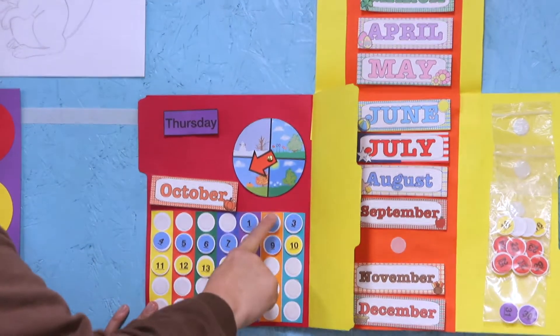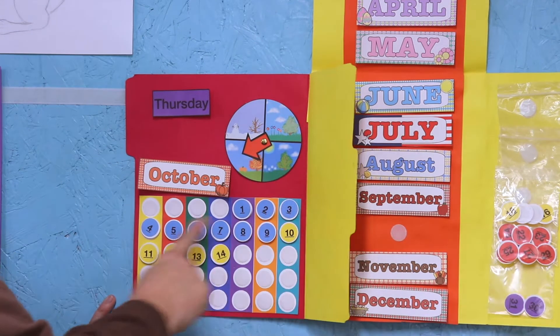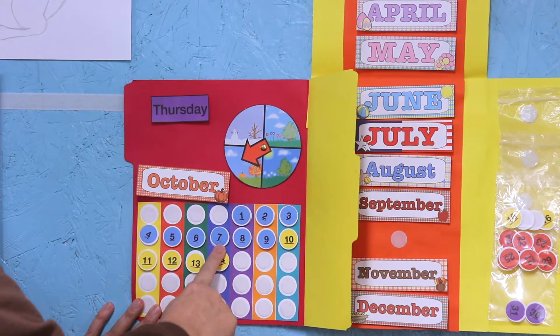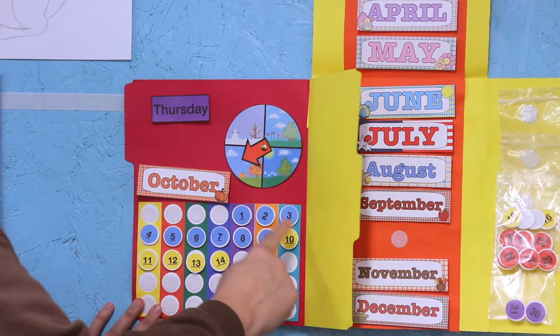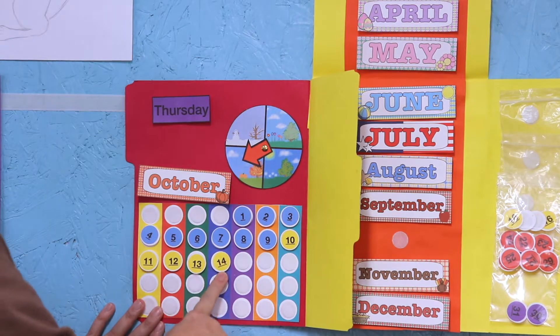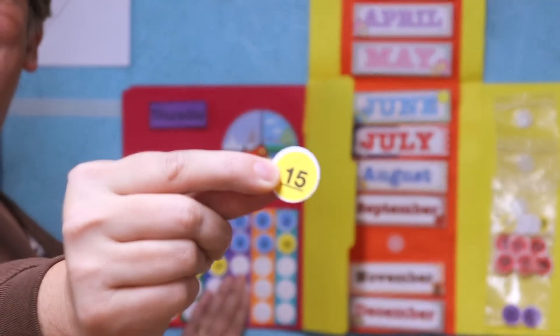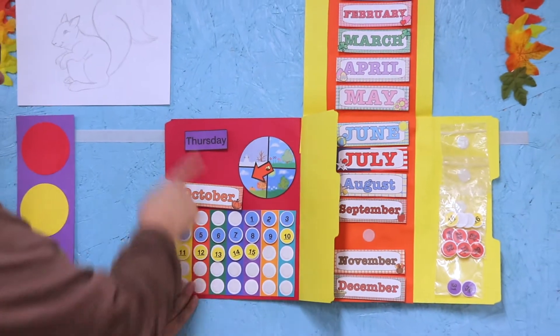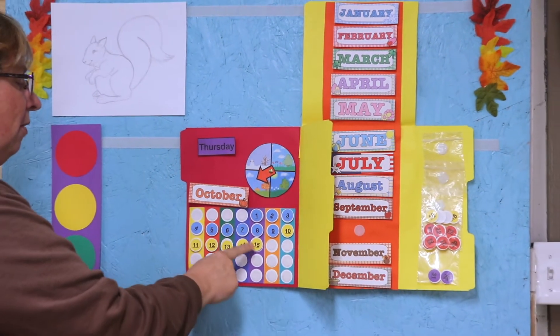Now we get to find out what number day it is. Count with me: one, two, three, four, five, six, seven, eight, nine, ten, eleven, twelve, thirteen, fourteen, fifteen. Today is Thursday, October 15th, and it is a great day!